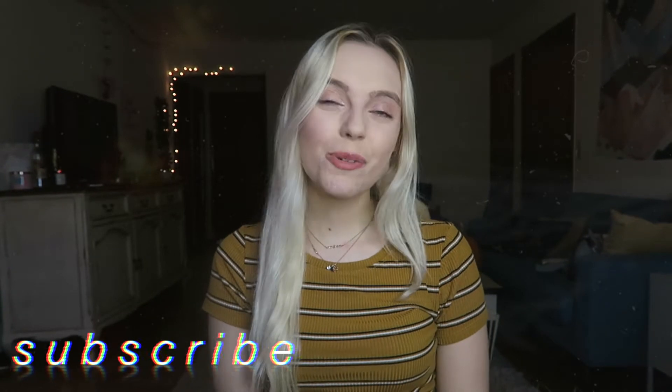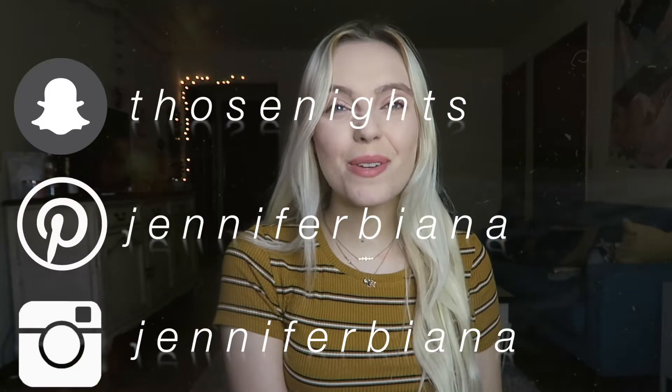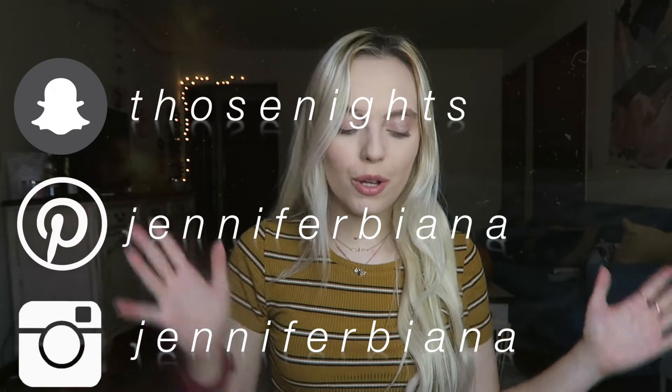Hey guys, it's me Jennifer Bianna. Welcome back to my channel. If you're new here, please subscribe and like, comment, and let me know what you think. Also please click the notification bell to be notified every time I post, and my social media will be somewhere here if you'd like to follow.